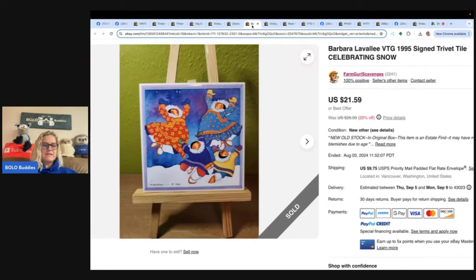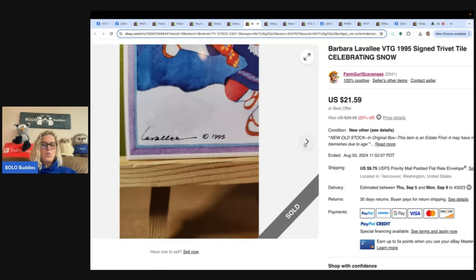She picked up about 20 or more Barbara trivet tiles at an estate sale on the first day, knowing who the artist was because she has paintings and Christmas ornaments by that artist. The customer who purchased the first one for $22.38 also purchased six more for a total of $156.98 for all seven, all in for $236.20 with shipping. One sale turned into many by having multiples listed and the buyer just ordered more than one.